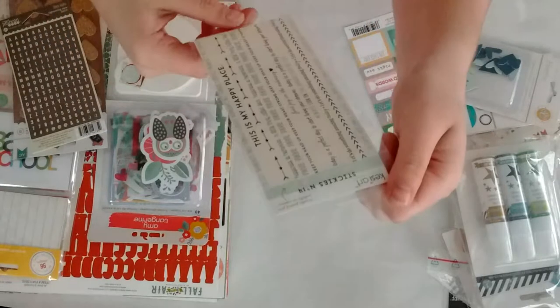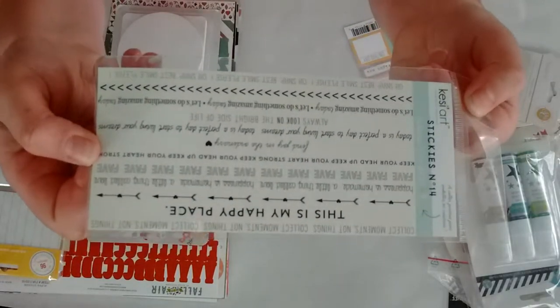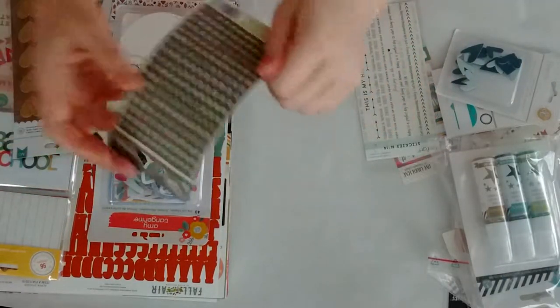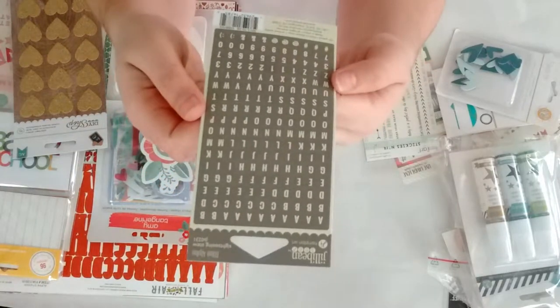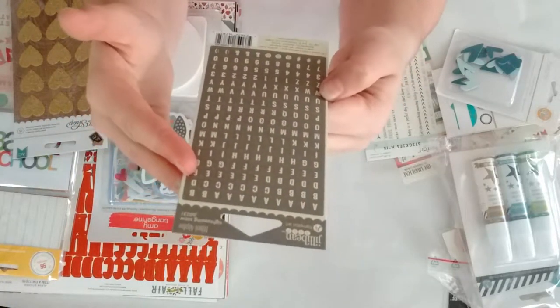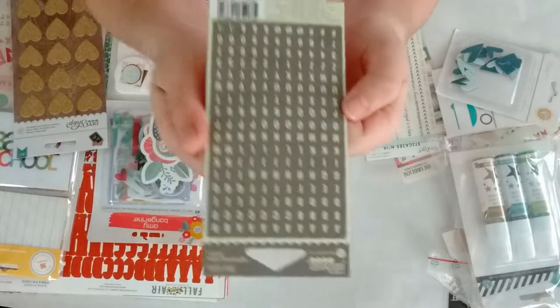Then from Cassie R, the stickies number 14. These are the stickers you get, so I grabbed those. Then from Jilly Bean Soup, the mini alphas — these are the brown mini alphas.